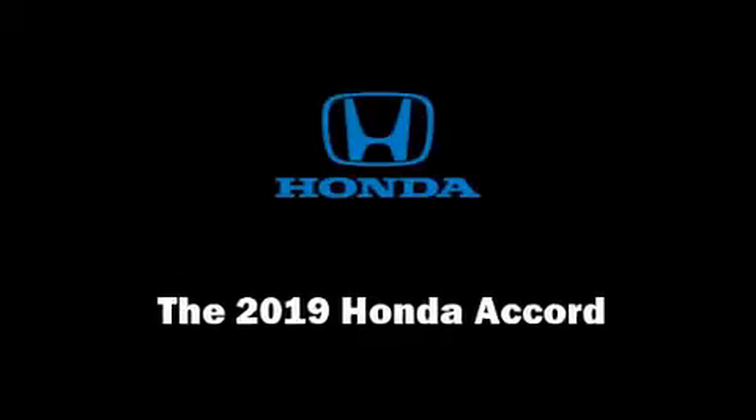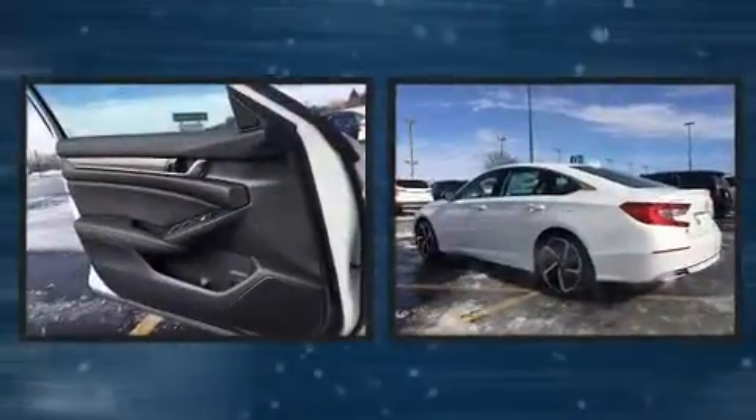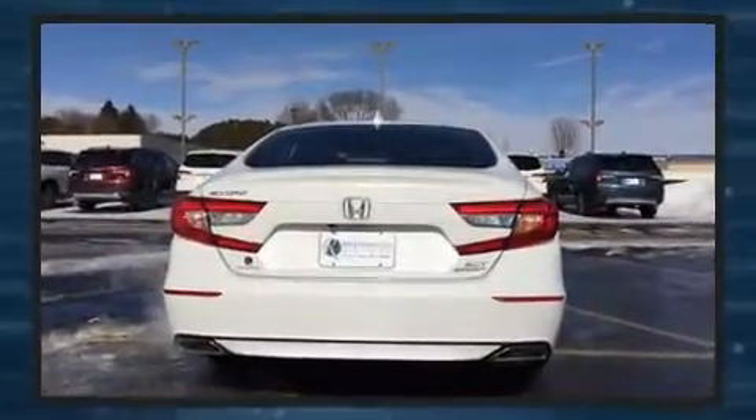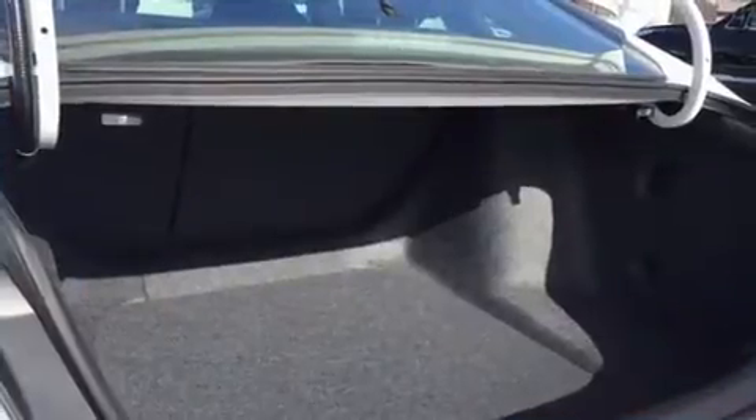Introducing the 2019 Honda Accord. Under the hood you'll find a four-cylinder engine with more than 200 horsepower, and for added security, dynamic stability control supplements the drivetrain. A turbocharger further enhances performance while also preserving fuel economy.